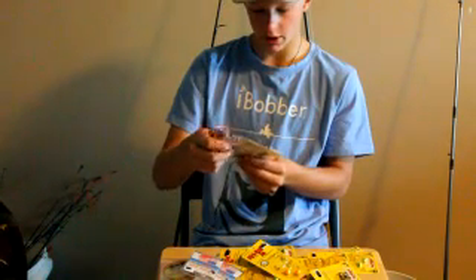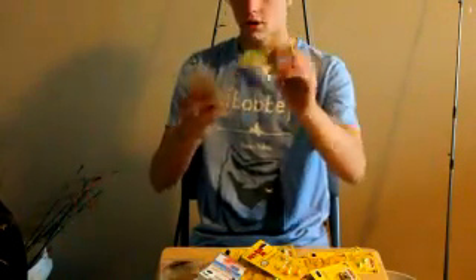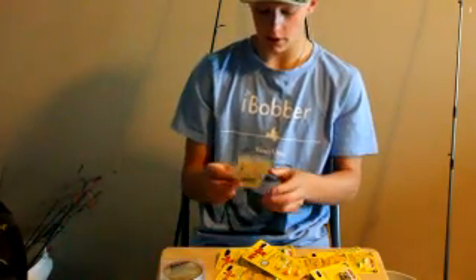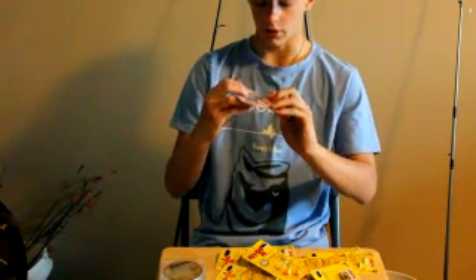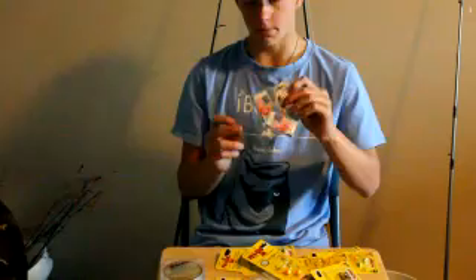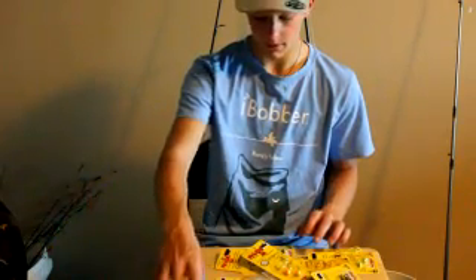We've got two packages of these Eagle Claw Pro Series glow-in-the-dark hooks — great for lindy rigs. If you break off one of these hooks you can easily retie. There's six in each pack, so you get 12 of the glow-in-the-dark ones. Then you've got 12 more orange ones — these aren't glow in the dark but they work really good. These orange ones are a little bit smaller, so in case you want a smaller size, I've got that covered.